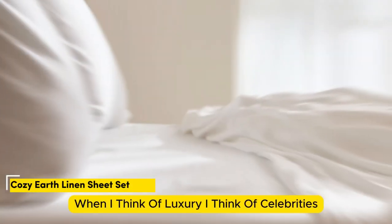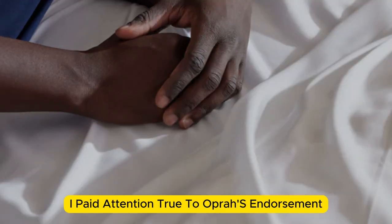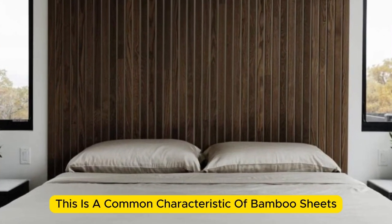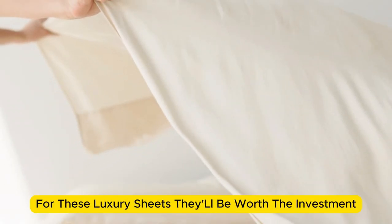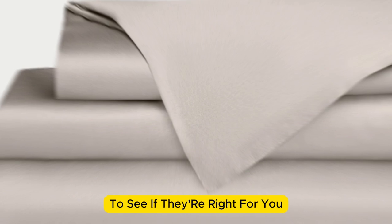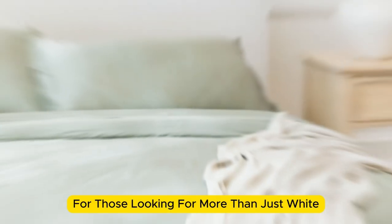Number 2. When I think of luxury, I think of celebrities. So when Cozy Earth's bamboo sheet set got endorsed by Oprah as the softest sheets she'd encountered, I paid attention. True to Oprah's endorsement, the Cozy Earth bamboo sheets feel soft to the touch — a common characteristic of bamboo sheets, and possibly due to the company's secret weave style. While you might pay extra for these luxury sheets, they'll be worth the investment. Bamboo is durable, and you'll have 100 nights to test these sheets out. If you keep them, you get a 10-year warranty. Cozy Earth recently introduced a few neutral shade options for those looking for more than just white.